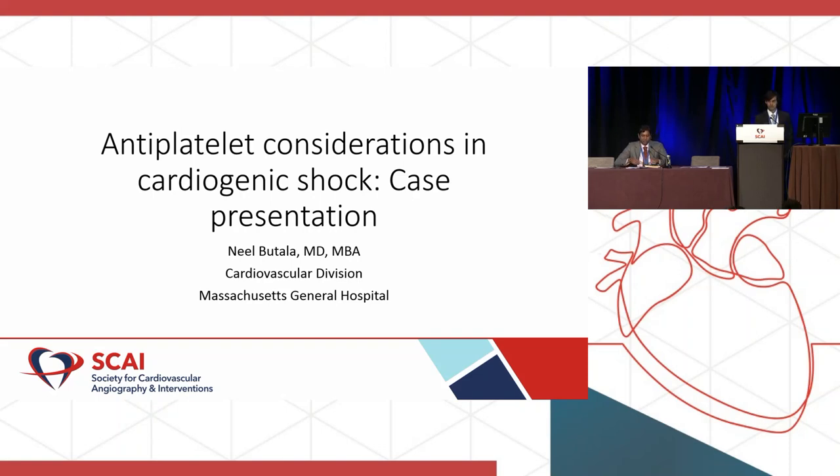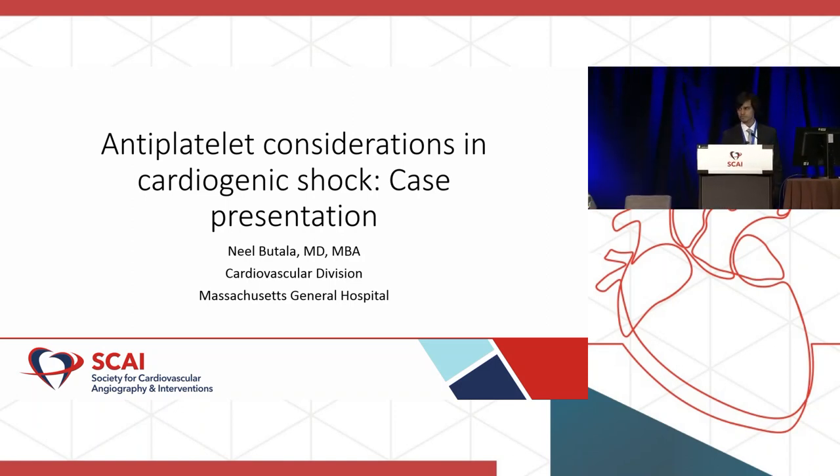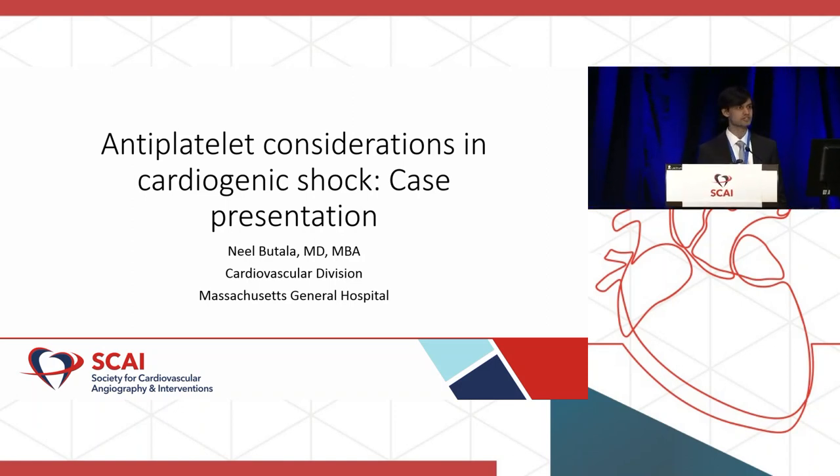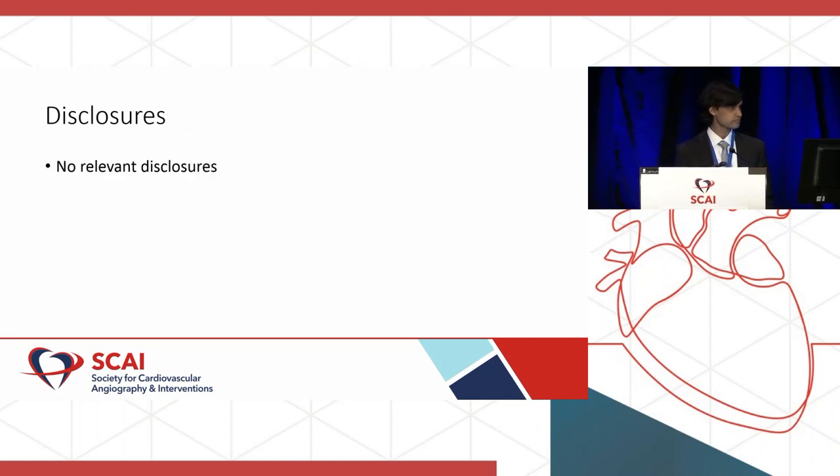How's it going, everyone? My name is Neil. I'm one of the cardiology fellows at MGH. We're going to talk about antiplatelet considerations in cardiogenic shock. I'm going to start off with a case, and it's going to be interactive, so if any of you have the app, you can answer the poll questions from the app. I have no relevant disclosures.